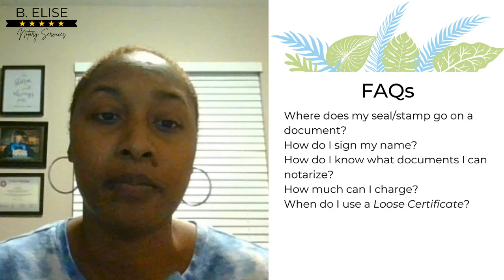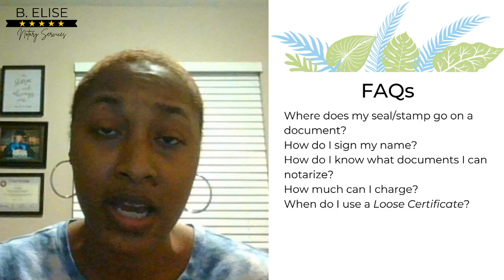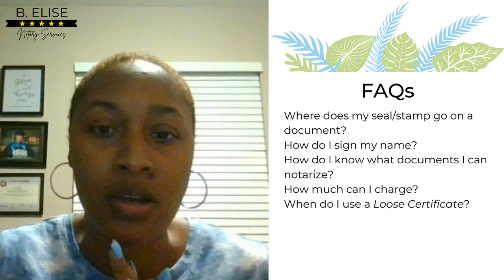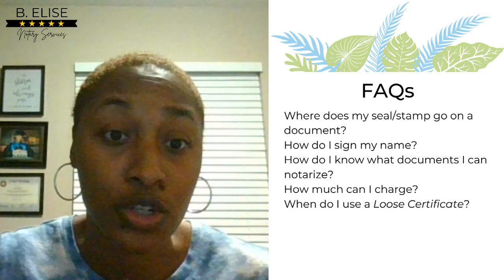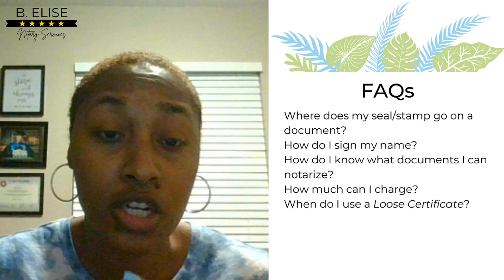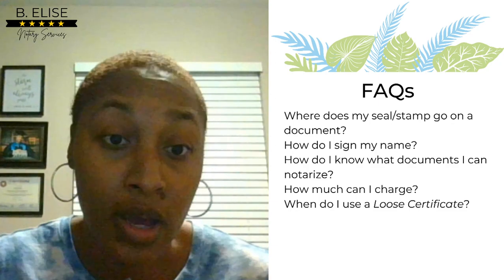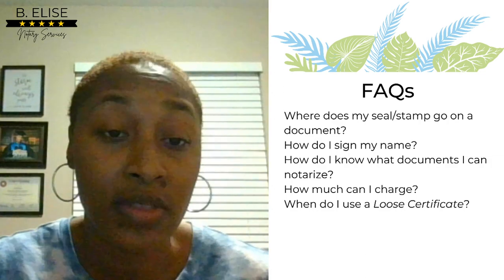The big question: how much can I charge per notarization? You have to look in your state handbook — every state is different. In Florida I can charge $10, in California $15, in Georgia I think it's $5 or $2. You also need to check whether you're allowed to charge for travel. For general notary work, you'd charge per notarization plus travel. Some states specify a travel amount; others don't, so you can charge whatever you want.